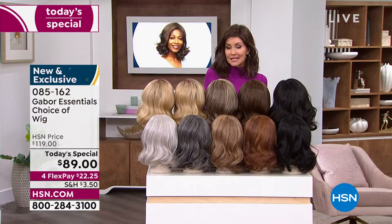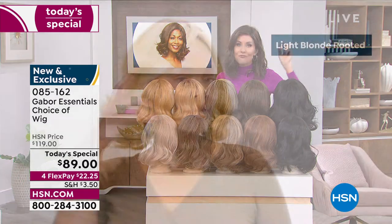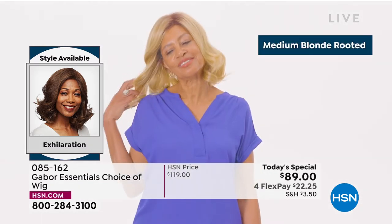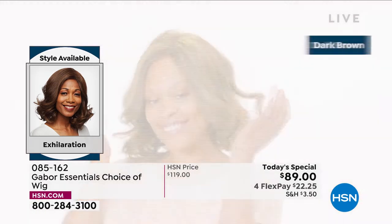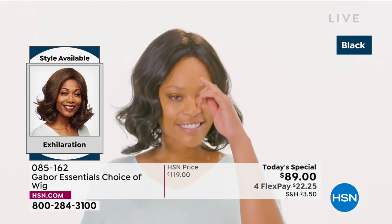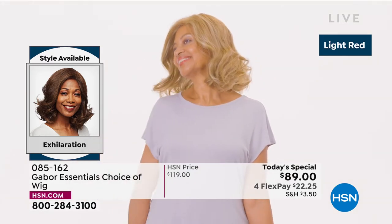These are your Exhilaration color choices. Just type in that number 085162 or go to hsn.com. With as many of you waiting on the phone to get your brand new hairstyle — this is going to be your go-to look every single day, always looking fabulous. Your best bet, always go to hsn.com or download the HSN app. We are here for you and this is Customer Appreciation Month. One of your favorite brands here is Gabor — look at this new style in the Exhilaration. This is confidence.